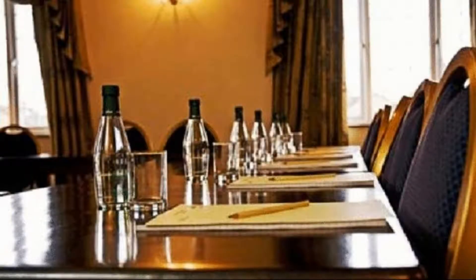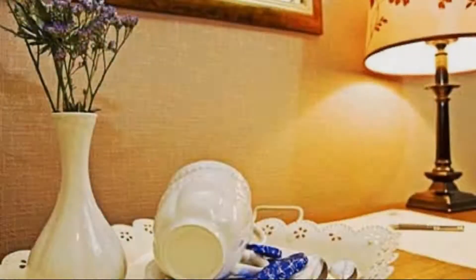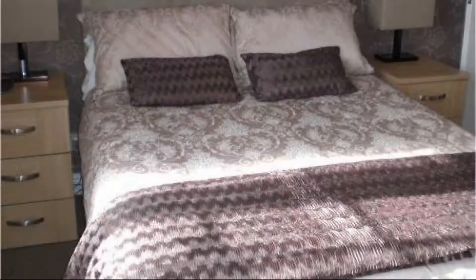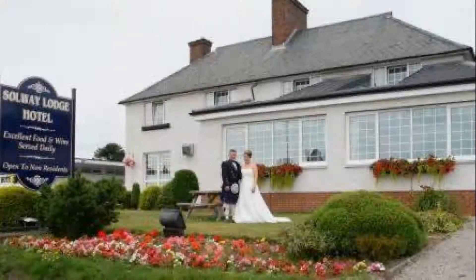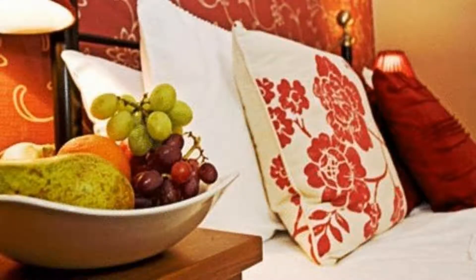There are 6 types of rooms available on booking.com. You can book online and enjoy it. The hotel accepts major credit cards and reserves the right to temporarily hold an amount prior to arrival. If you have already stayed in this hotel, please share your experience in the comment box. For booking or more details, check the description of the video.